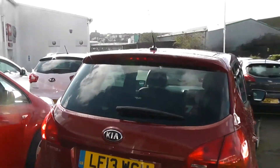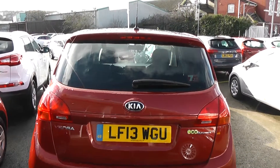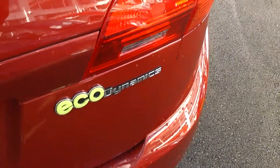On the back, again great condition. You've got a high-rise third rear brake light, heated rear window and rear windshield wiper, and at the bottom rear parking sensors. This is part of the EcoDynamics range and we'll show you some features of that inside in a moment.